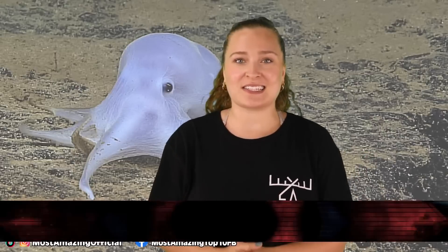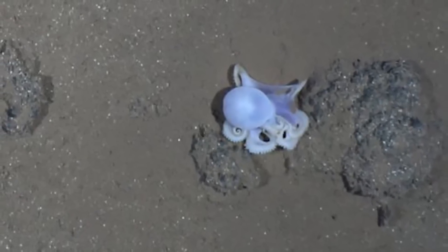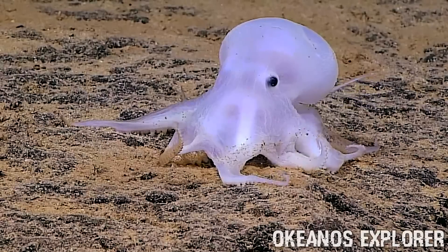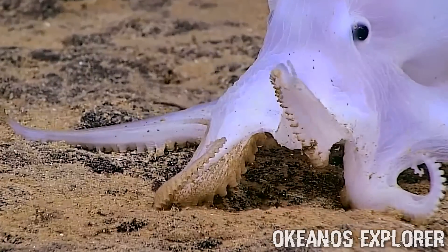At number 8 is the Casper Octopus, possibly the cutest on this list. It was discovered by a deep diving robot called the Deep Discoverer, which stumbled upon a tiny octopus hanging out on a flat rock by itself. It stumped scientists because it resembled a known shallow-water species, but was found deep in the ocean, and it was ghostly white and iridescent — lacking the pigments that allow octopuses to change color. Scientists were pretty sure this was a brand new species and even believed it may belong to its own genus.